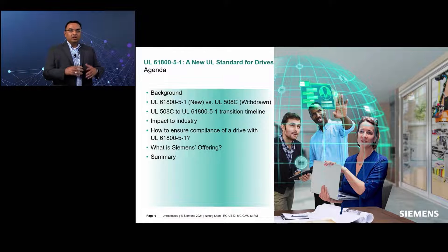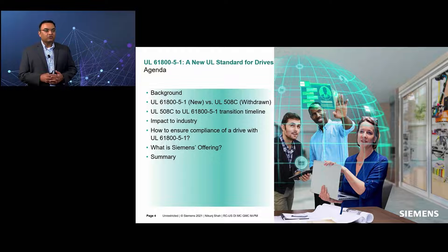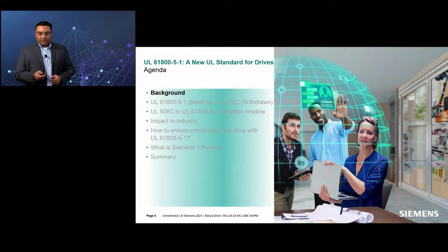If you have any questions related to this topic or any other topic related to low-voltage drives, I encourage you to visit us at the motion control booth today. Let's start with the background information and motivation.